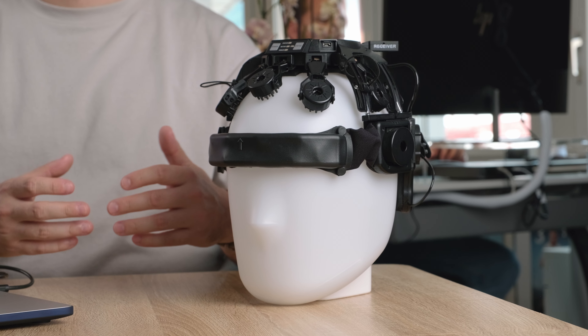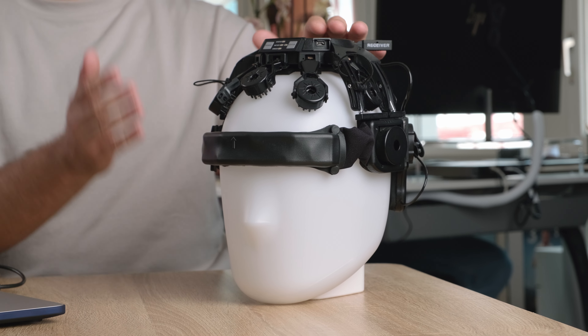Now we'll get the DSi24 set up. If you're interested in the world's first dry and artifact-resistant EEG, click the video recommendation in the top right corner of your screen, where you can see the system retrofitted with an HTC Vive VR headset.